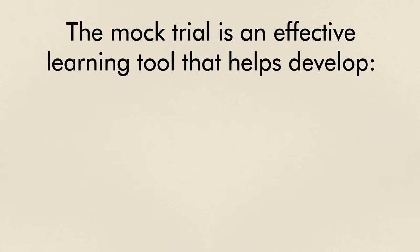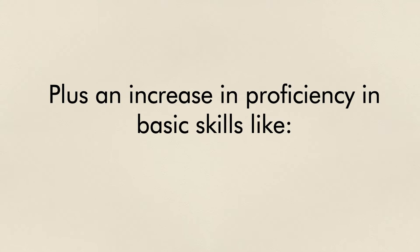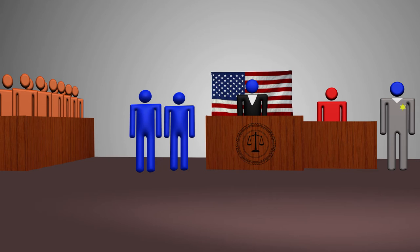The mock trial is an effective learning tool. It helps students develop confidence, critical thinking skills, teamwork and communication skills, in addition to increasing a student's proficiency in basic skills such as reading, writing, speaking, analyzing, listening, and reasoning — all in an interactive and engaging environment.